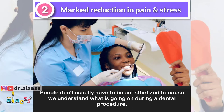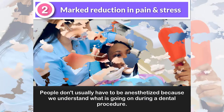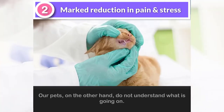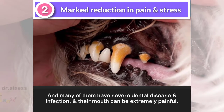Number two: marked reduction in pain and stress for the patient. People don't usually have to be anesthetized because we understand what is going on during a dental procedure — we understand when someone asks us to keep still to avoid being hurt. Our pets, on the other hand, do not understand what is going on, and many of them have severe dental disease and infection.